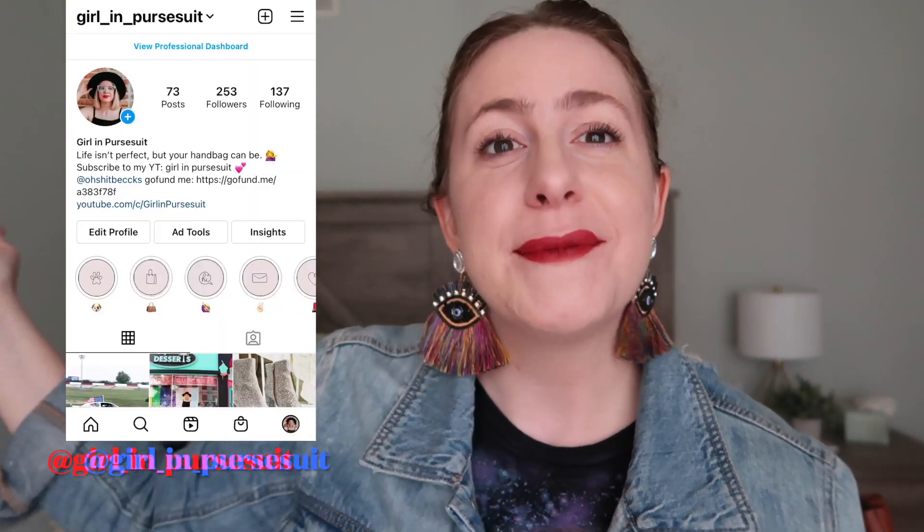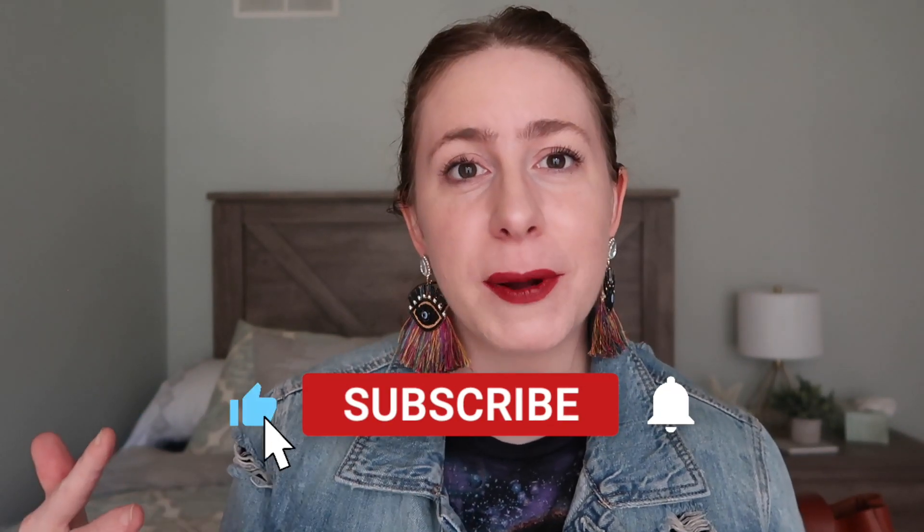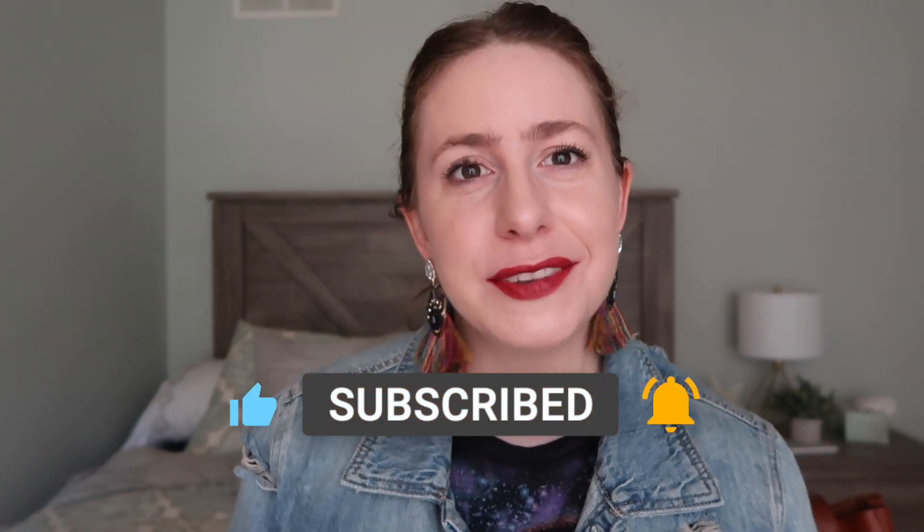Anyway y'all, welcome back. I am so excited to have you here. How are you? I hope your day is going great. I am Erica. For those of you who are new, I make videos all about handbags, lifestyle, beauty, and decor. If you haven't yet, please go ahead and subscribe — I'd love to have you as part of this community and I'd love for you to come visit with me twice a week.